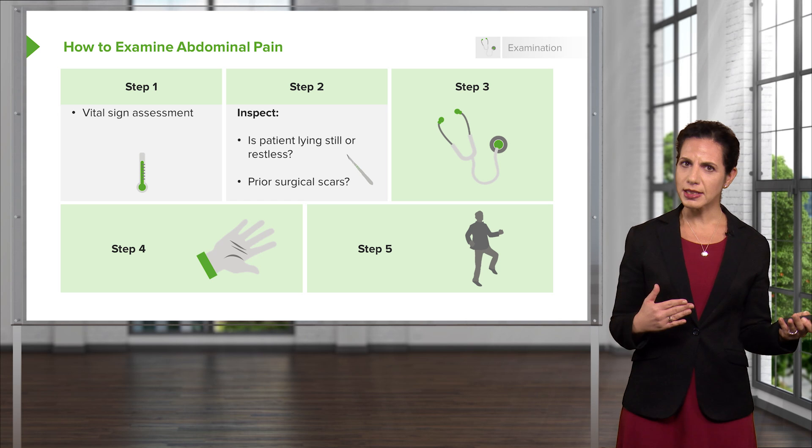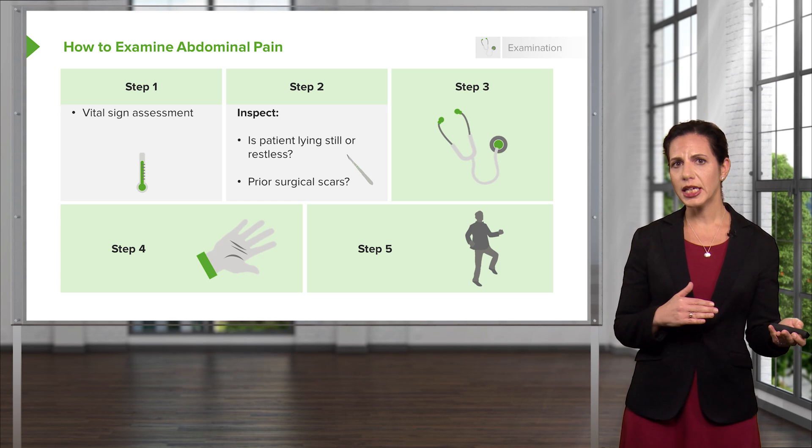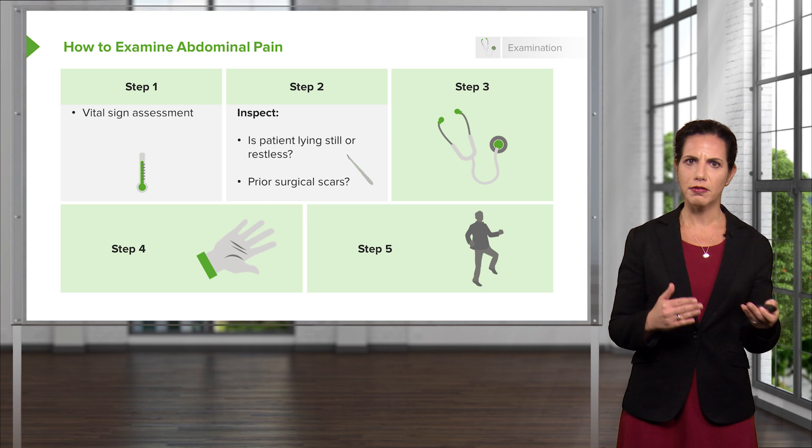If the patient is restless, that might support renal colic or a kidney stone diagnosis. Classically, those patients are very restless.